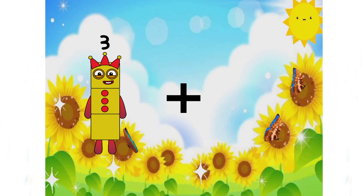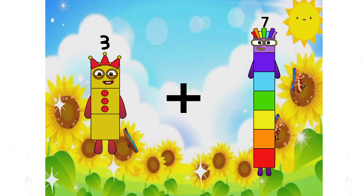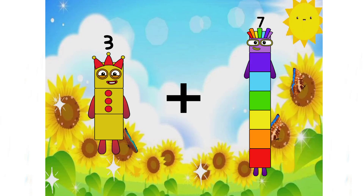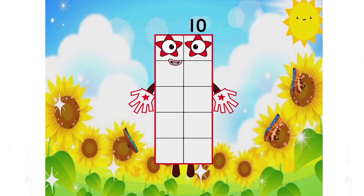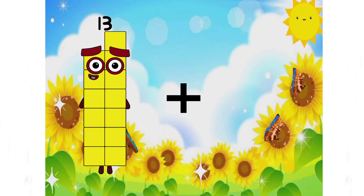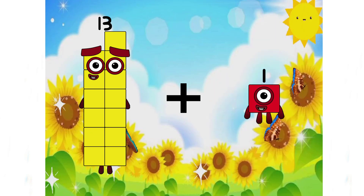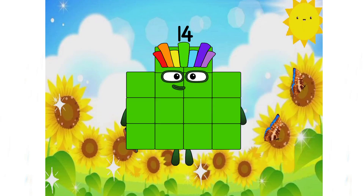3 plus 3 plus 7 equals 10. 13 plus 10 plus 1 equals 14.